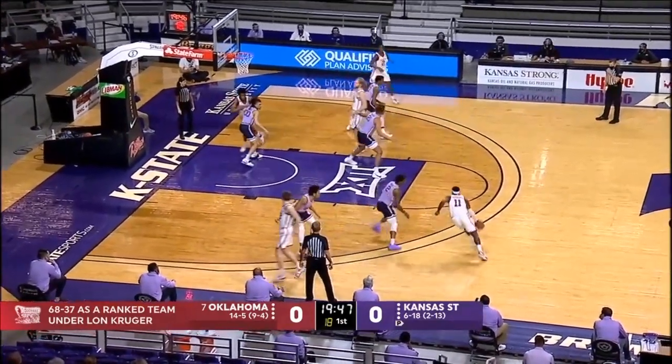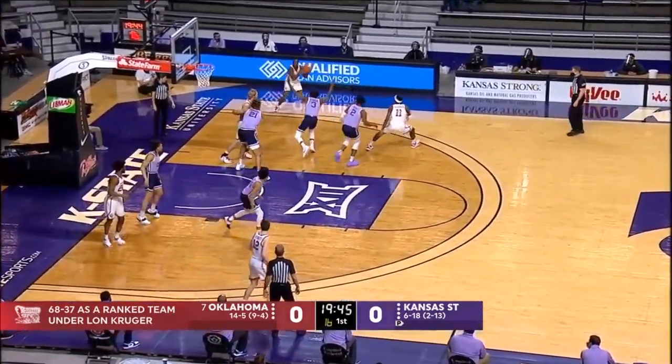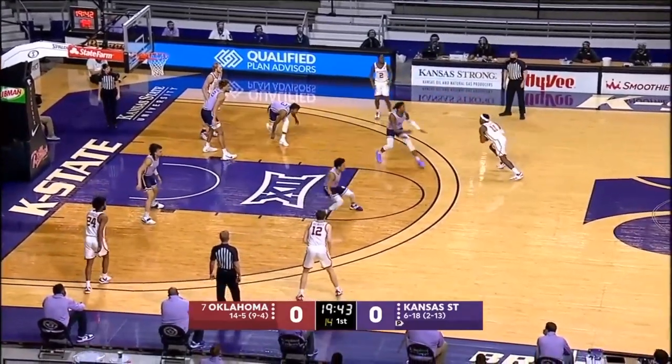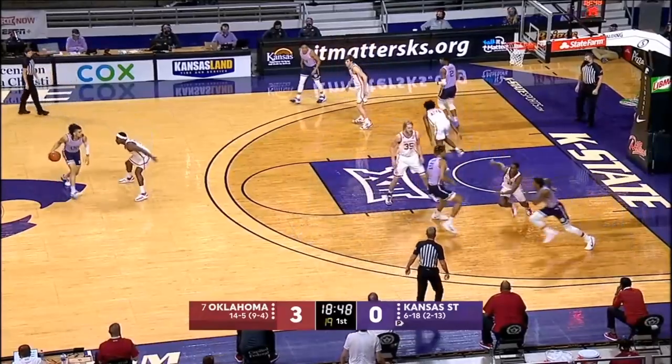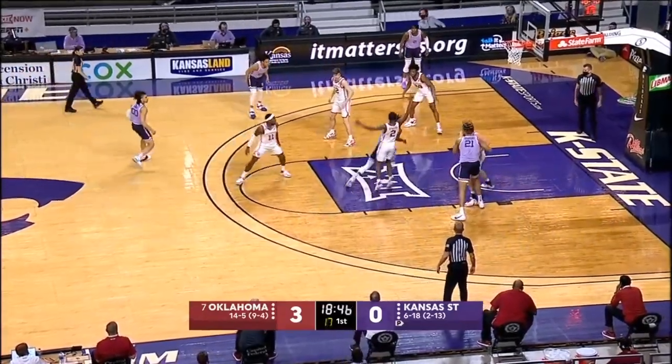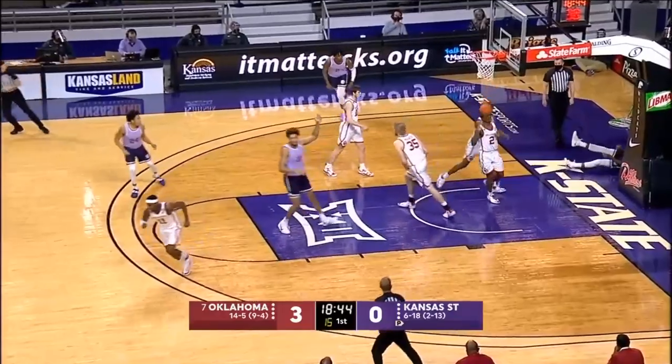Oklahoma controls the opening tip. You see K-State playing in their two-toned lavender uniforms — we'll tell you more about those as we progress. Emoji Gibson through Mike McGurl, the lone senior on the roster for Kansas State. Gordon, they swan.